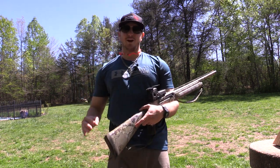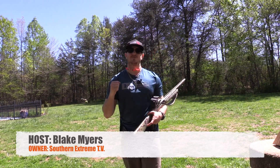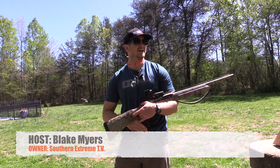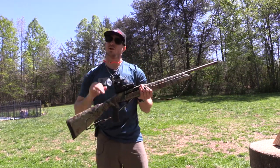Guys, welcome back to another episode of Southern Extreme TV. Today, being in the middle of turkey season, I'm going to be talking to you about my personal opinion on the best shotgun — the best turkey hunting shotgun for the money.